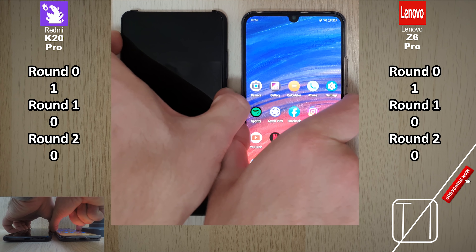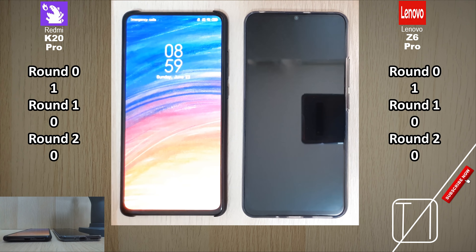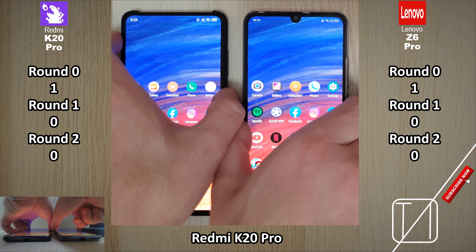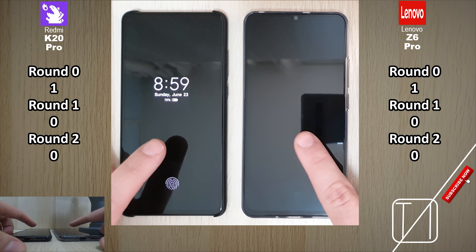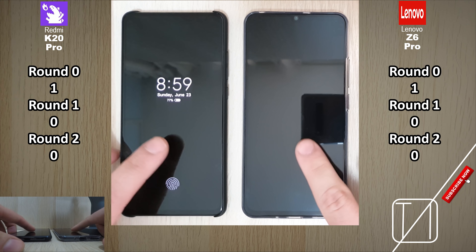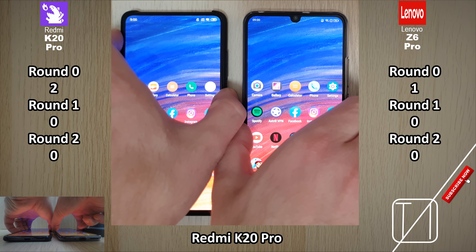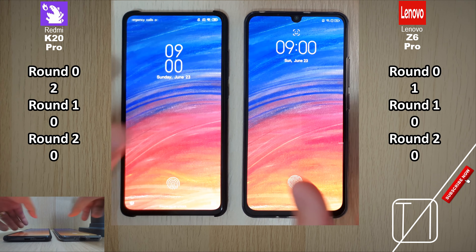Now we're going to test the under-display fingerprint sensors of both phones — they are both optical readers. We turn on the screens and the K20 Pro took it first, but I'm doing best out of 3. Second time — Redmi K20 Pro gets the under-display fingerprint challenge again. Third time, just to make sure — Redmi K20 Pro again, 3 out of 3. That very rarely happens on my channel when I do a fingerprint test.